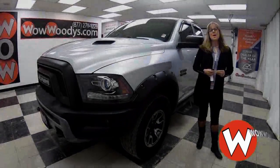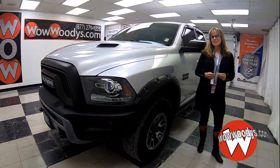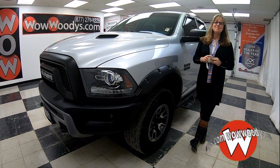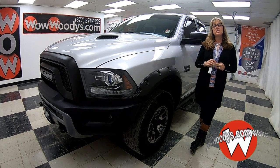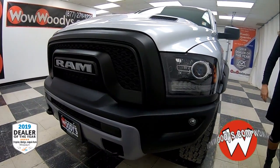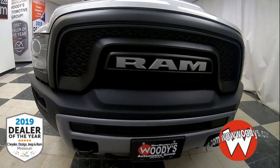Are you looking for a Ram Rebel with that cargo management system Ram Box? Then I've got a great option for you. Hey guys, it's Sonia here at Woody's Automotive Group, the highest rated dealership in middle America and Dealer of the Year for the last three years in a row. You can learn why at over10000reviews.com. Today I'm going to show you this super cool 2016 Ram Rebel Crew Cab 4x4.